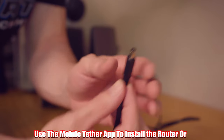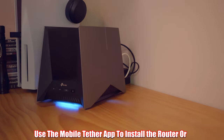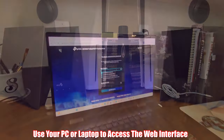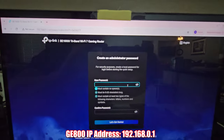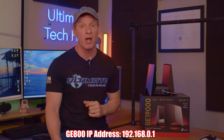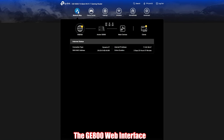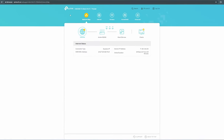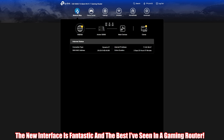Plug in the power and turn on the router. You'll need to wait a few minutes for the network to get up and running with the new IP addresses. Then access the router via the web interface — the IP address for this router is 192.168.0.1. The GE800 web interface has a different look compared to the traditional TP-Link interface. It has more of a gamey feel and I like it.